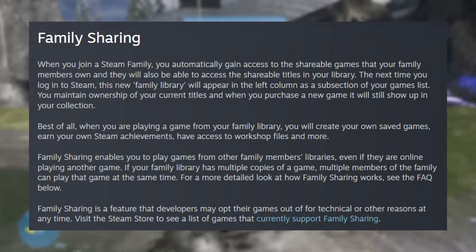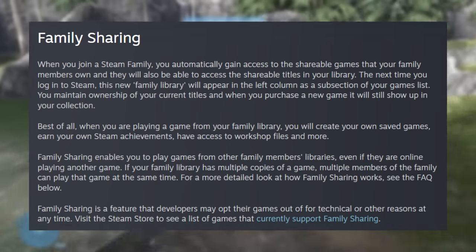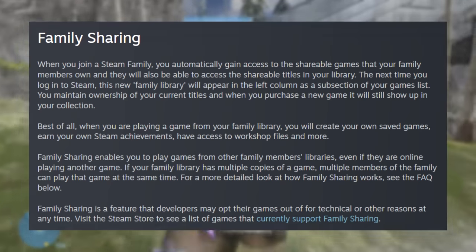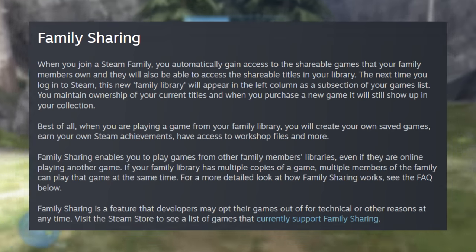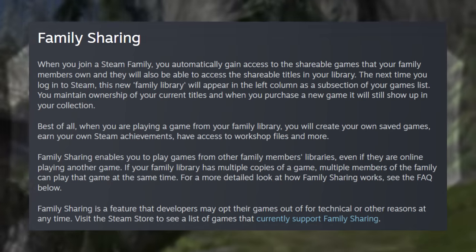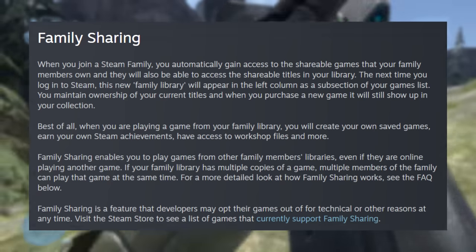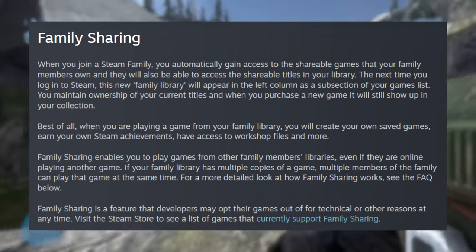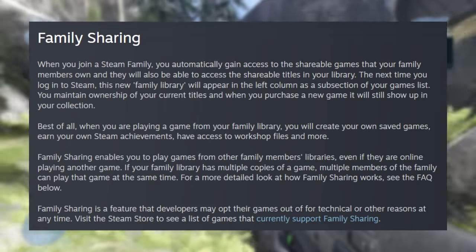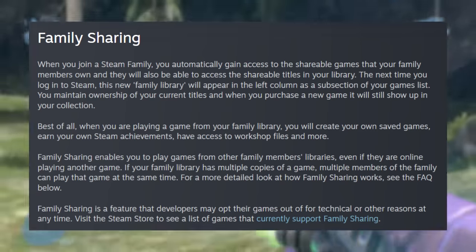If your family library has multiple copies of a game, multiple members of the family can play that game at the same time. So if you're in a family and you own a copy of, let's say, some multiplayer game — Baldur's Gate 3 — if you're playing Baldur's Gate 3 and only one family member owns the copy, then you are playing that copy. If multiple people in the family own a copy, then more people can jump in. If you have two copies in your family library across two members, then multiple members can jump in and play. Keep in mind there's also an FAQ for more detail on how family sharing works. Family sharing is a feature that developers may opt their games out of for technical or other reasons at any time.